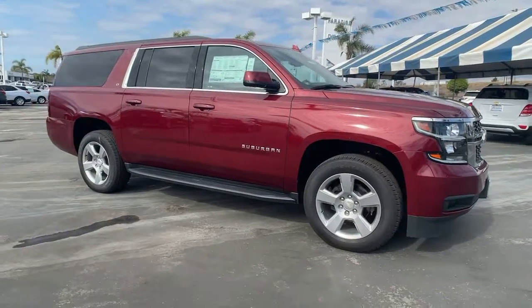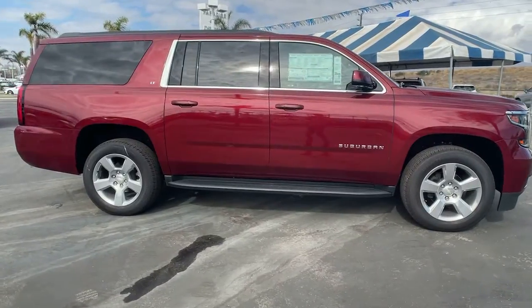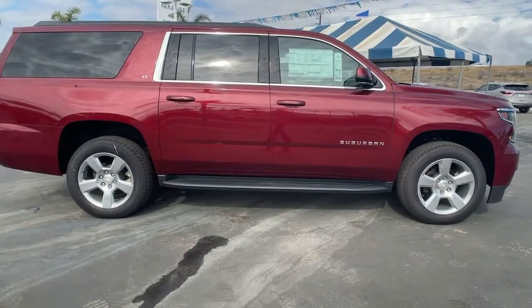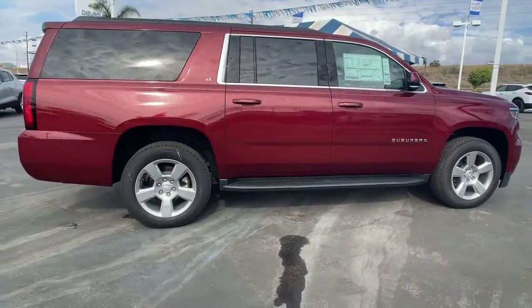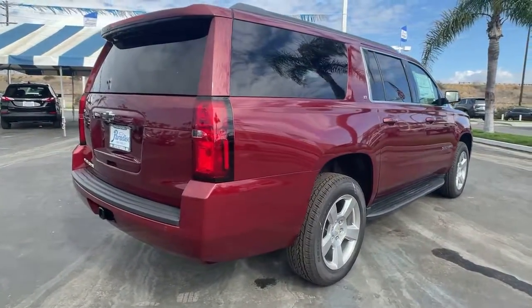Picture yourself in the 2020 Chevrolet Suburban. The Suburban delivers the utility of a truck, as well as the refined comfort, technology, and safety features of a full-size luxury SUV. These are just some of the great options this vehicle comes with.